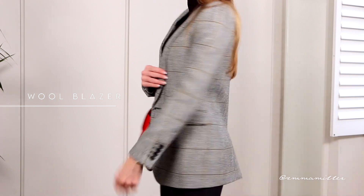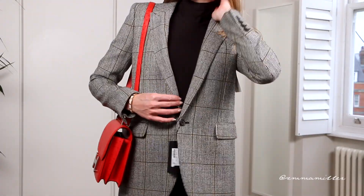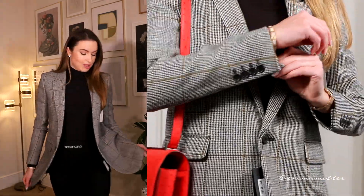Another staple you need in your winter closet is the wool blazer. This one is beautiful — it's from Saint Laurent, but I know Zara do a very similar one. I love the structure of it, I love the print. Unfortunately I do need to size up in this, it is a little bit too tight. I was looking for more of an oversized one. I got this inspiration from my friend Darina who was in Paris wearing a Celine blazer, and it looks so cool. It is definitely a wardrobe essential.